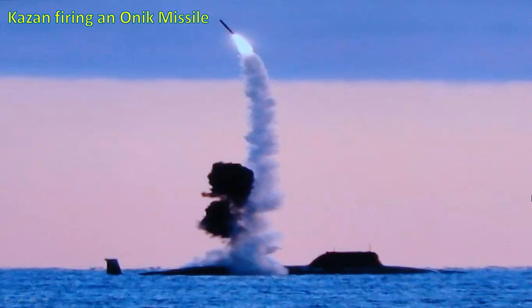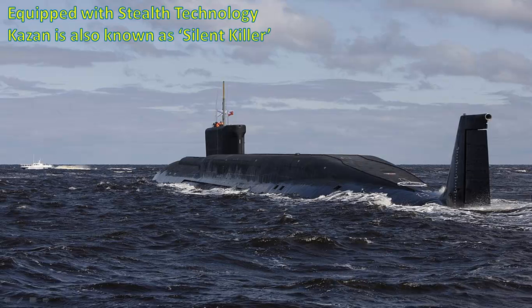Here is a photograph of Kazan firing an ONIC missile. Kazan is also equipped with stealth technology so it is very hard to detect. That is why Kazan is also known as the silent killer. Here is a video of Kazan.